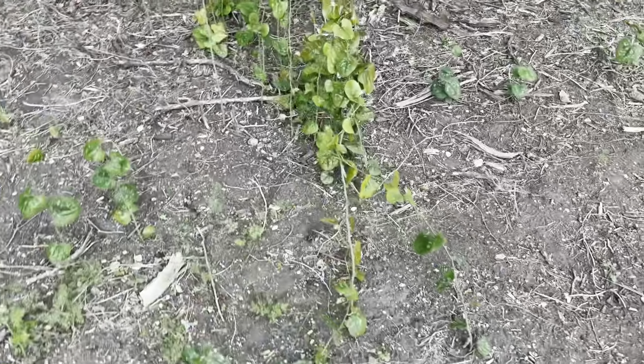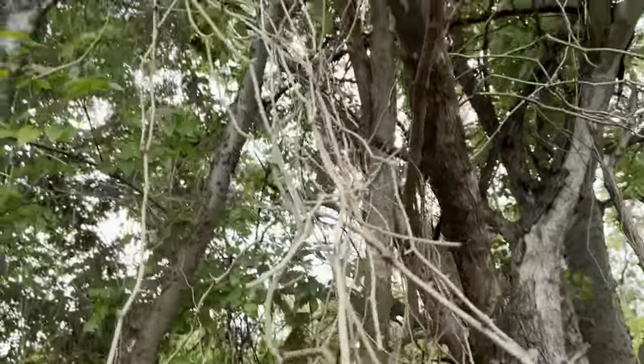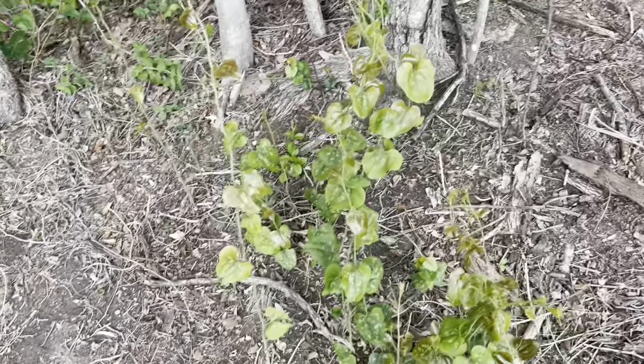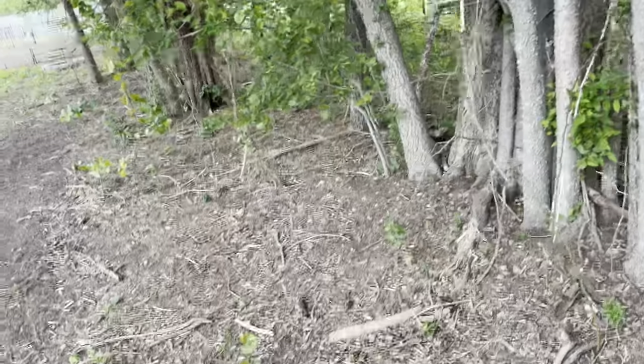Speaking of creepers — these are called creepers too. They're these spiky, awful, devilish vines that climb up trees, and even after you cut them they stay. Let me know if there's anything I can put down to kill all this stuff without killing anything else.